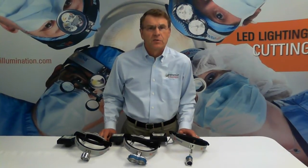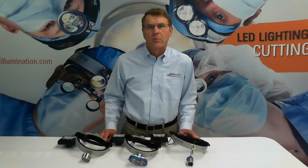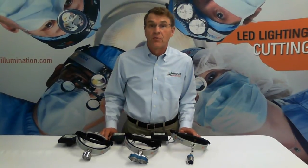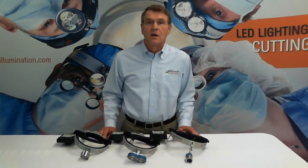They are ideal for surgeons wanting portable headlights that are not tethered to a fiber optic system. All power is provided by digital battery packs, up to 24 hours on a single charge. And surgeons love the comfort of a perfectly balanced lightweight headlight.